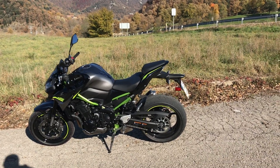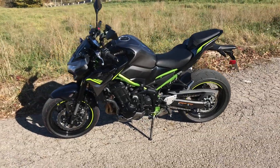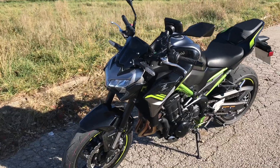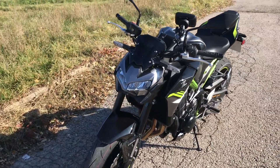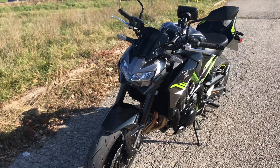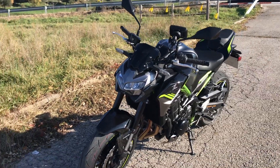Hi folks, Toad here with visodown.com coming to you from the launch of the 2020 Kawasaki Z900. The Z900 has been steadily evolving and this is the latest version with an almost ZH2 style front headlight arrangement.